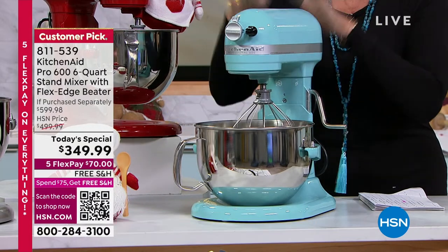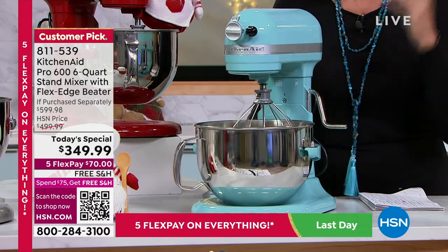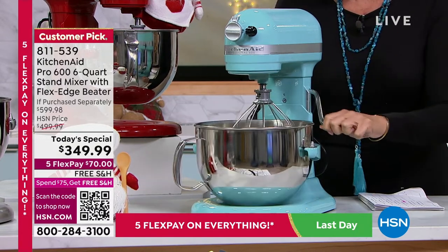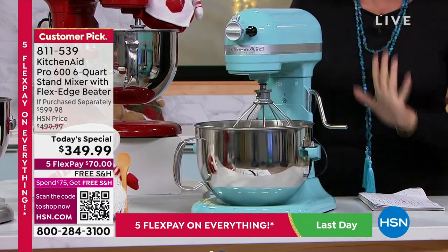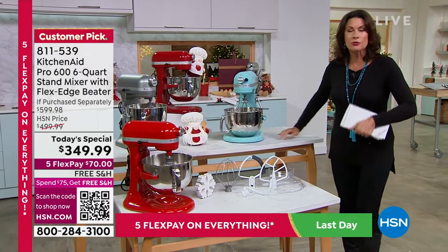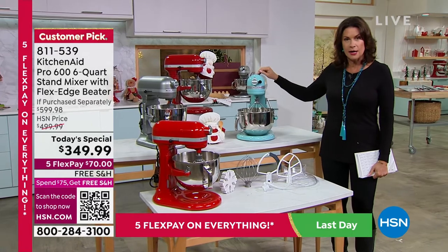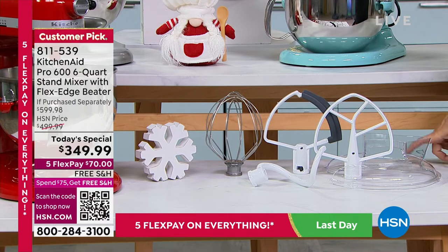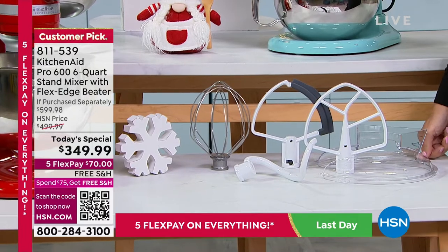This mixer is completely made of metal, built to last year after year, decade after decade. My favorite feature is being able to raise and lower the bowl with just a simple lever. Our value is absolutely unmatched — go ahead and Google it. You will not find this price, and certainly not this price with all the accessories included, at $349.99 with free shipping and five flex payments — get it home for just $70.